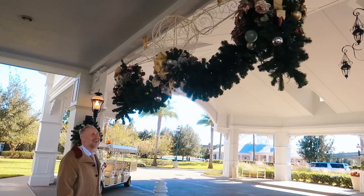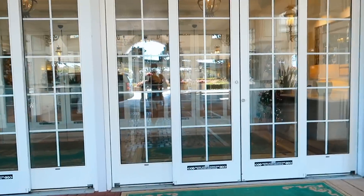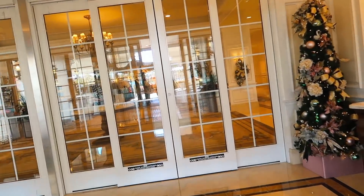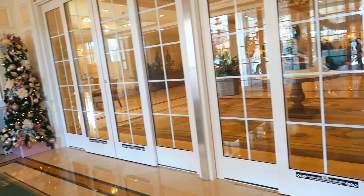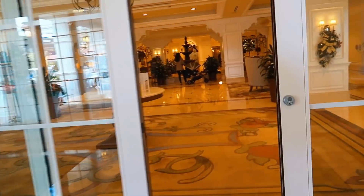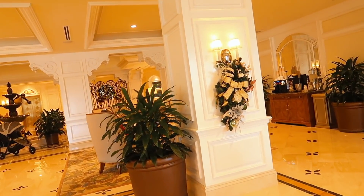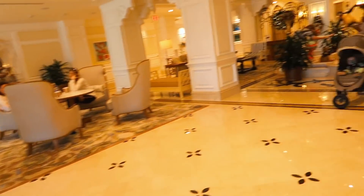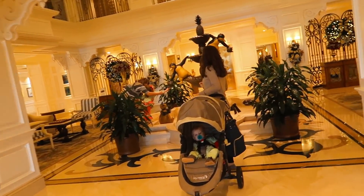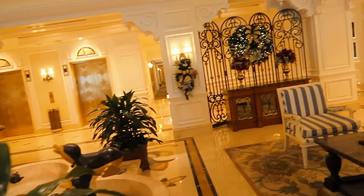A customer just told me this isn't the main lobby, but they do have some decorations in this lobby and some Christmas trees. And you're hit with amazing Christmas music. I've actually never really been in this lobby before.